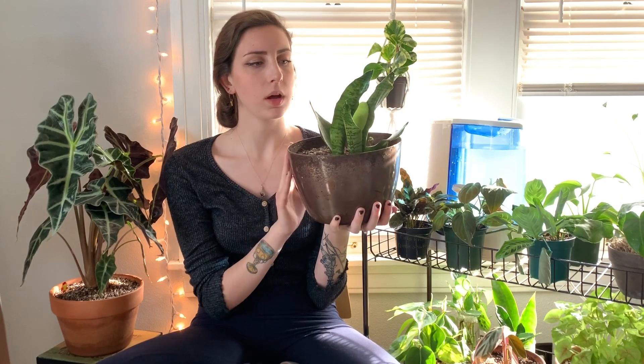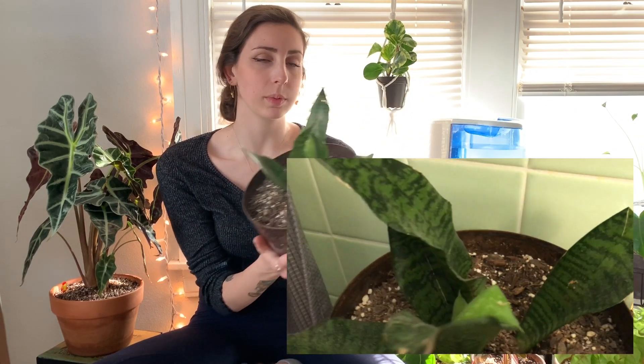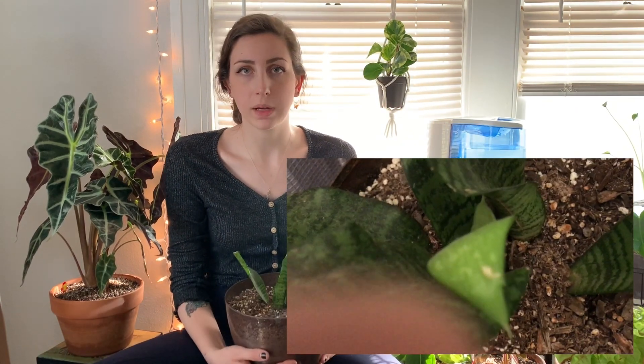I'm not completely positive about what this variety is, but this one I've had for many years and it is super easy to take care of. I actually keep it in my bathroom. Snake plants can pretty much stay indoors, outdoors, in any environment. As for watering, I water it maybe once a month, and in the winter time, once every two months.